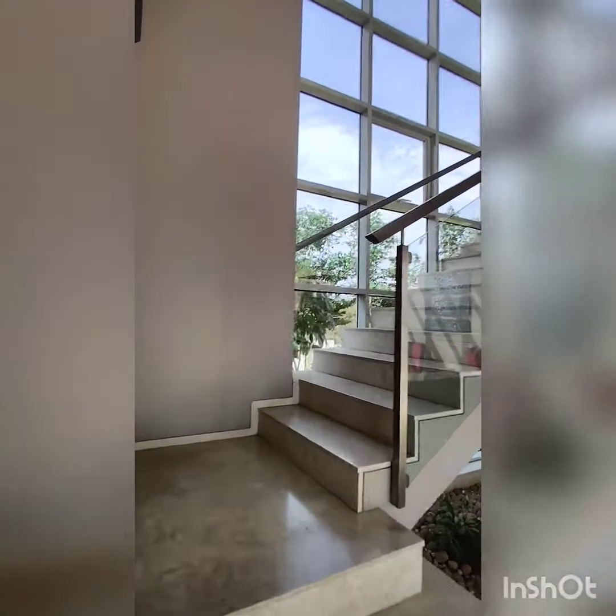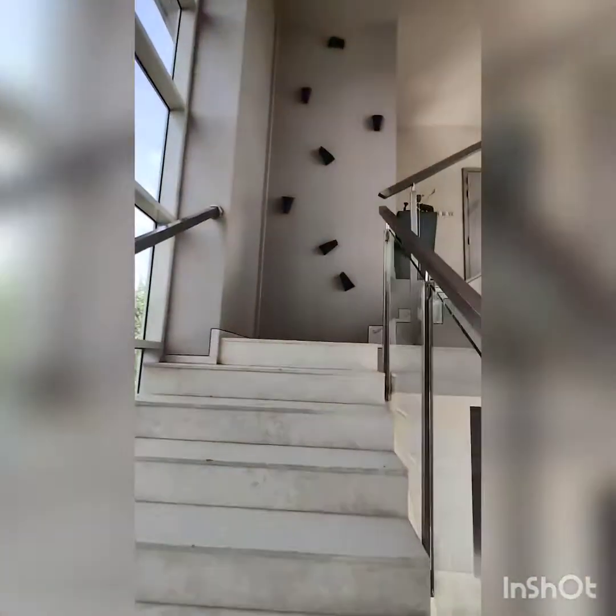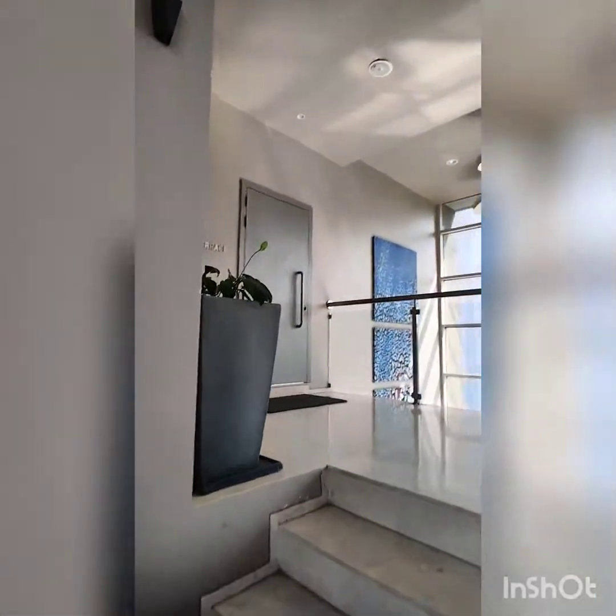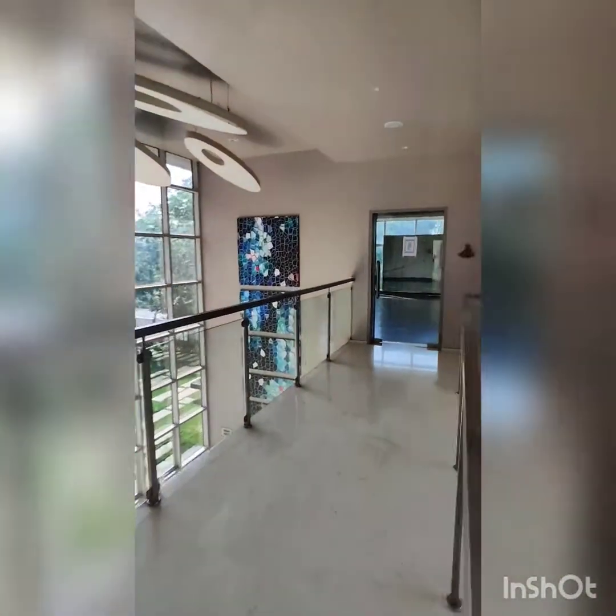Now we move up to the yoga room and open terrace. We will first go to the yoga room.